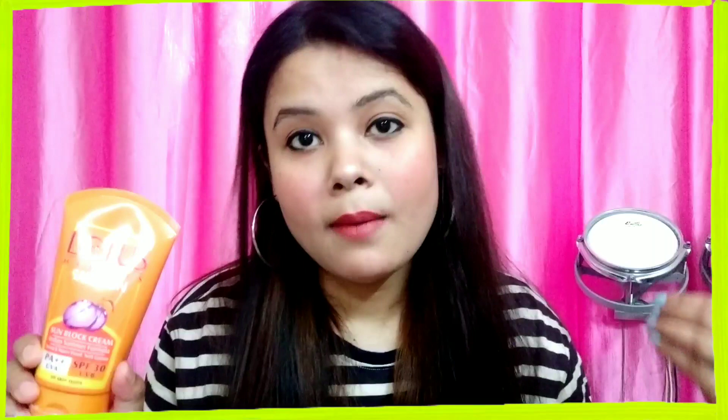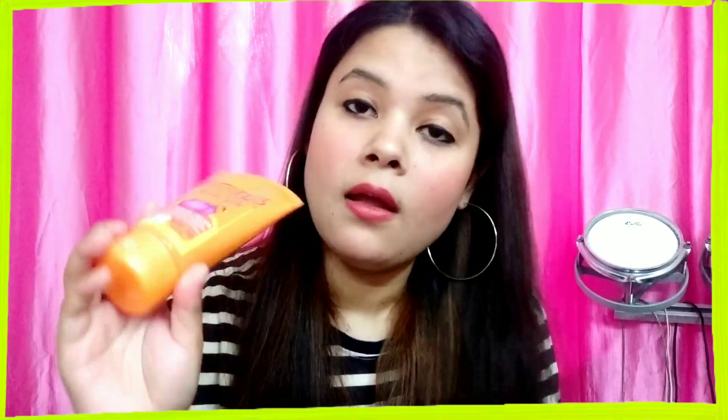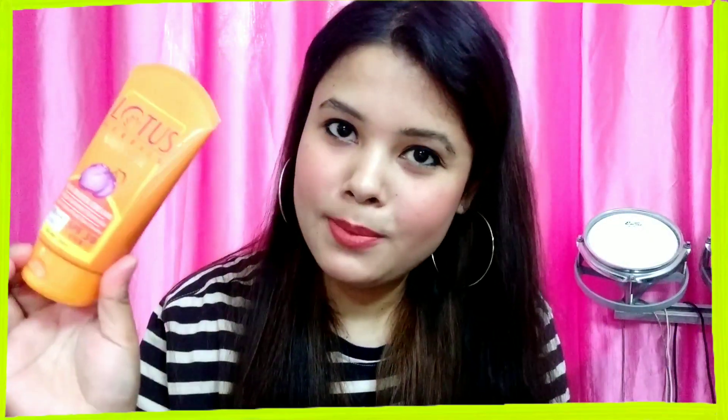Sunscreen is very important whether you are going outside or staying at home. This product claims to give you complete protection against skin tanning and skin aging. Lotus Herbal is one of my favorite brands for sunscreen and I always keep reapplying this product. This is SPF 30, but SPF 40 and 50 options are also available in the market. I usually take SPF 40 and 50, but this time due to lockdown I had to go for SPF 30.